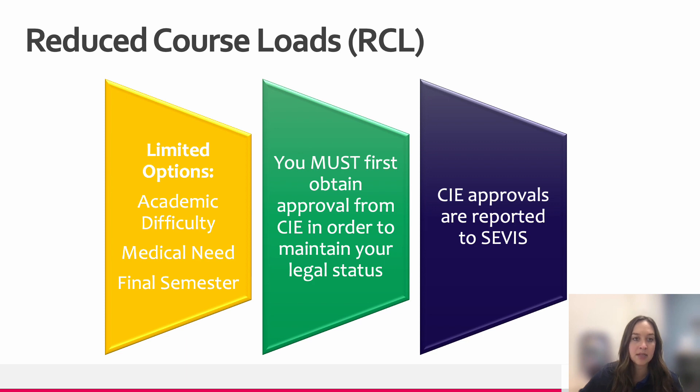The F-1 visa regulations do allow a few options for taking less than 12 credits. The reasons for being authorized for a reduced course load include academic difficulties, medical need, or if you're in your final semester. You might qualify for an academic difficulty reduced course load if you're having unfamiliarity with teaching methods in the United States, difficulty with reading requirements, or if you're placed in an improper course level. The academic difficulty RCL is generally available in your first or second semester. If you have a medical need such as a physical accident, sickness, depression, anxiety, or cultural shock, you might also be eligible for a medical RCL.